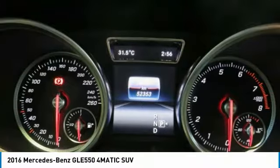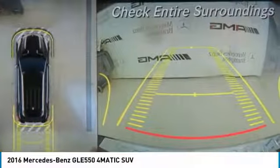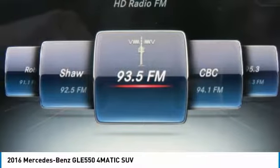Here are some of this vehicle's great options: Premium Package. Take this vehicle for a spin and see why so many shoppers are now proud owners.